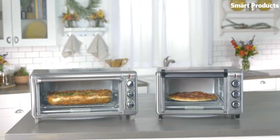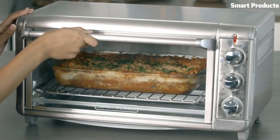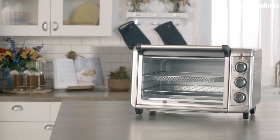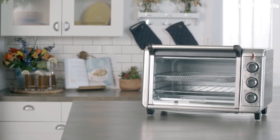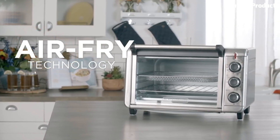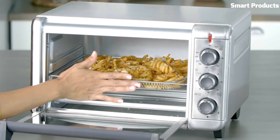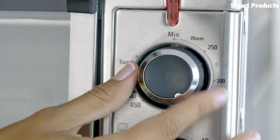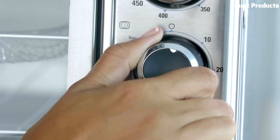It also has a large digital display and easy-to-use controls, allowing you to adjust the temperature and cooking time for your food. The oven's convection fan circulates hot air around the food, ensuring even cooking and a crispy exterior without the need for oil. The Black and Decker Air Fryer Toaster Oven comes with multiple accessories, including an air fry basket, bake pan, and crumb tray, making it a versatile kitchen tool for a range of cooking needs.